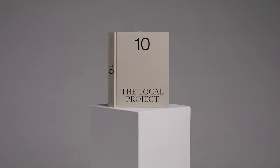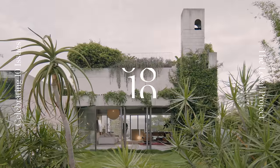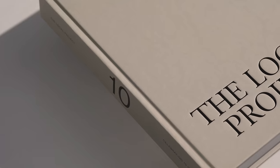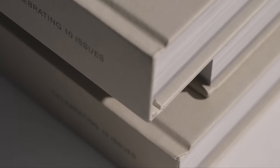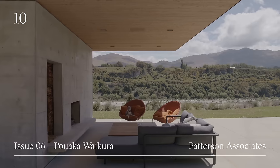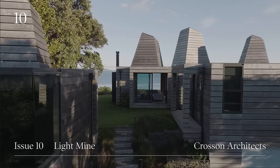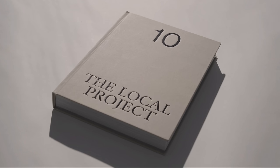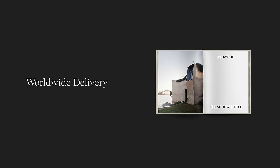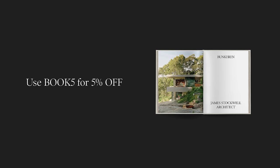This video is brought to you by TEN, our debut hardcover book celebrating 10 issues of The Local Project. TEN unites the very best projects from the first 10 issues into a beautiful single volume. With over 400 pages of architecture and design for both leading and emerging creatives, the hardcover book takes readers on a curated and meditative journey. With worldwide delivery available, head to the link in the video description to purchase your copy and use the code BOOK5 at checkout for a 5% discount.